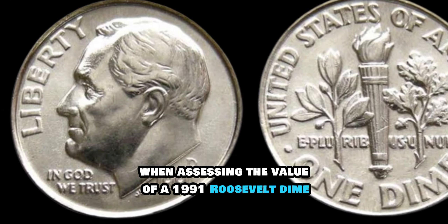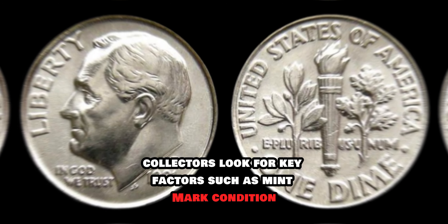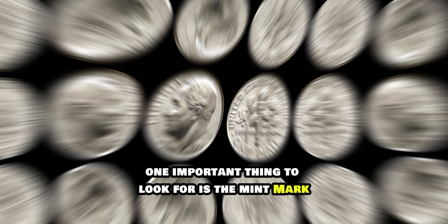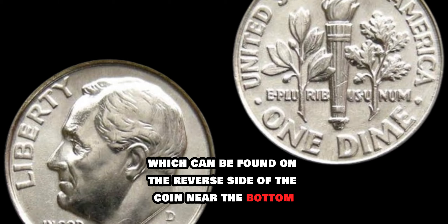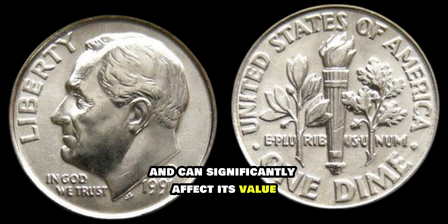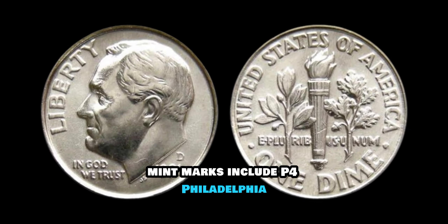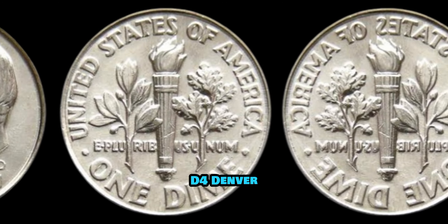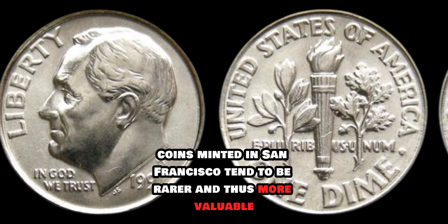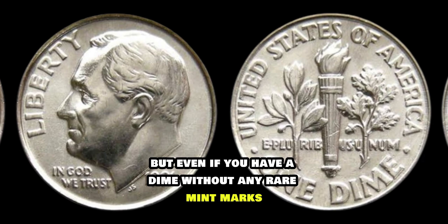When assessing the value of a 1991 Roosevelt dime, collectors look for key factors such as mint mark, condition, and any errors or variations in the coin. One important thing to look for is the mint mark, which can be found on the reverse side of the coin near the bottom. Mint marks indicate where the coin was minted and can significantly affect its value. For the 1991 Roosevelt dime, mint marks include P for Philadelphia, D for Denver, and S for San Francisco. Generally, coins minted in San Francisco tend to be rarer and thus more valuable.